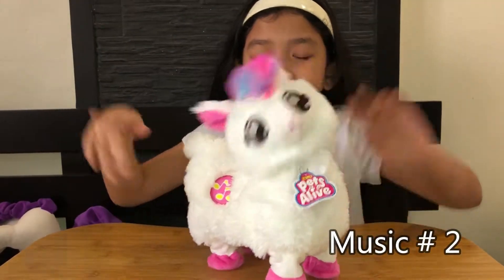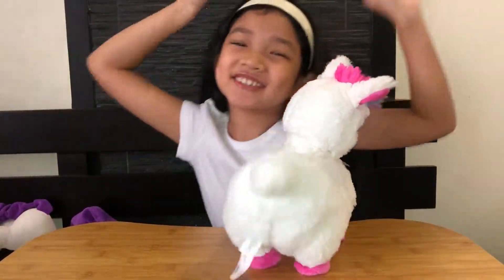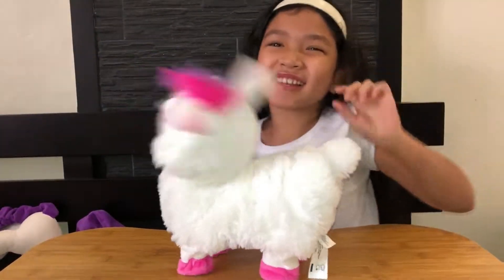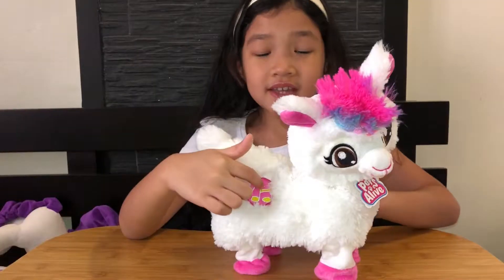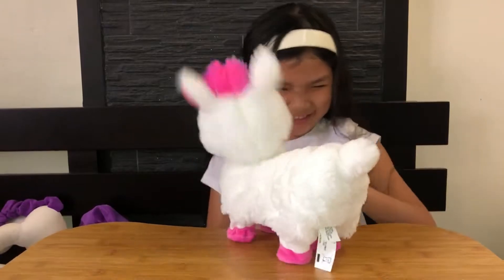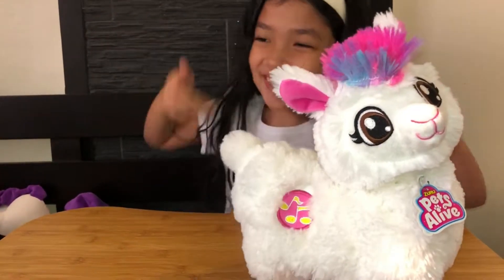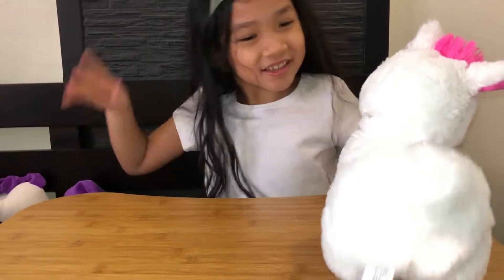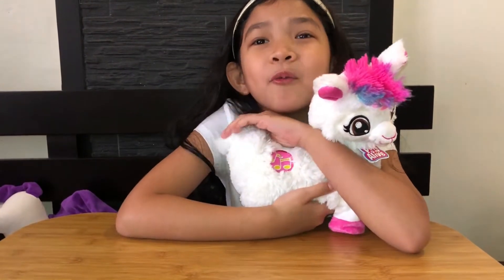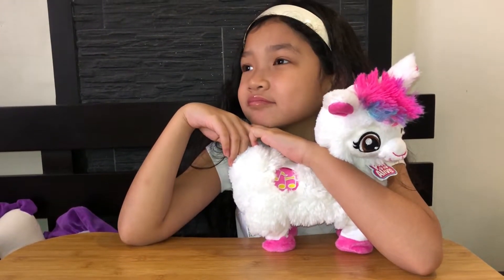This is the second one. And this is the third one. Yay! Booty shaking! That was fun. I like that song. What is your favorite, Molly? What's your favorite song? I like the last one. I think I like the last one too.